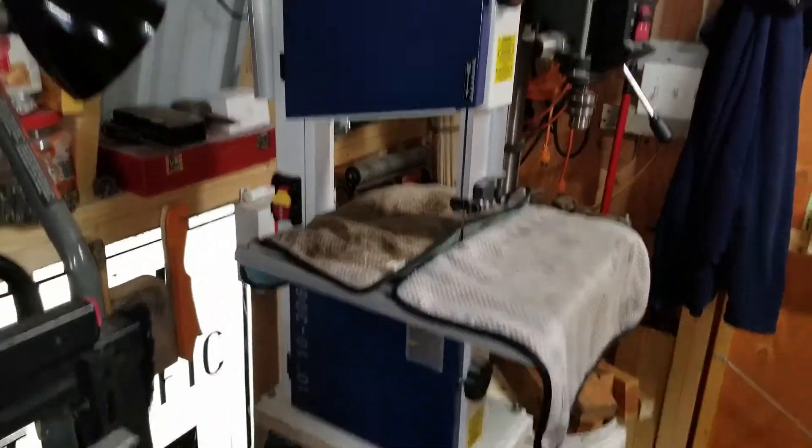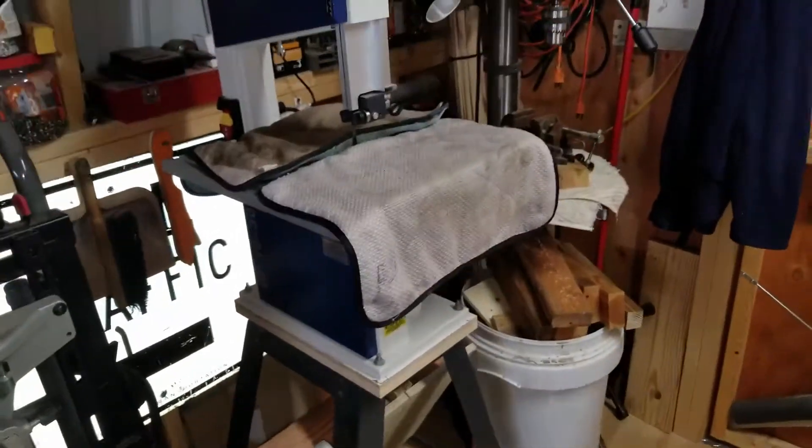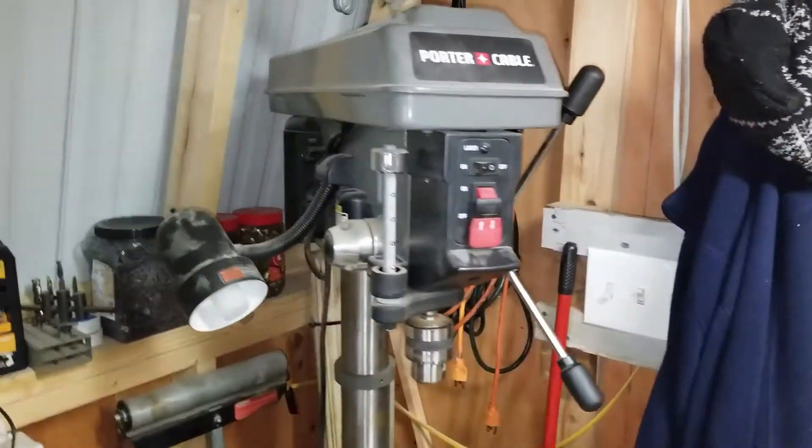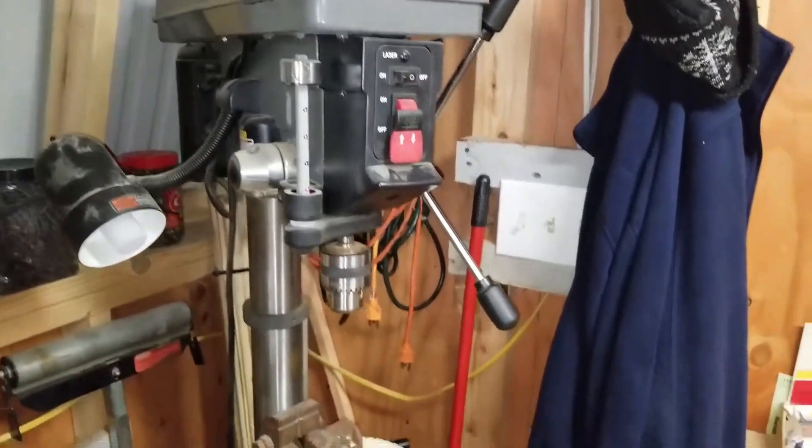There's my Rikon 10-inch bandsaw — that was a new toy this year. And here is my Porter Cable stand-up drill press.